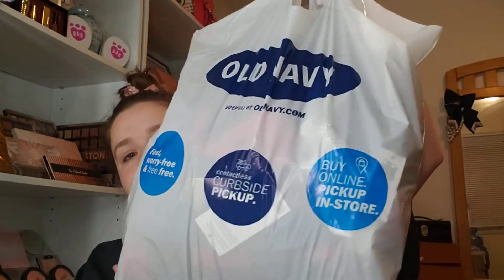Alright y'all, one more video. We went to Old Navy and I did some damage. That's the hangers. I did some damage.